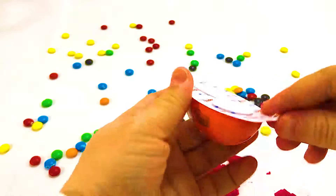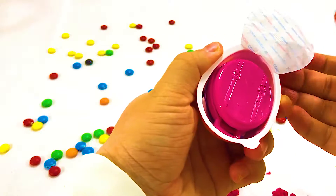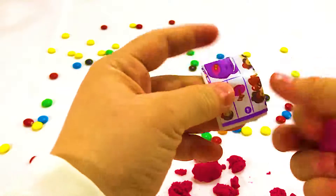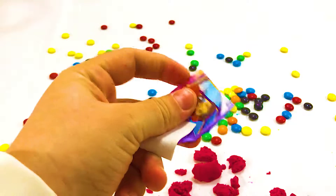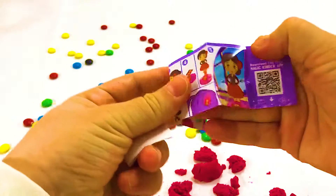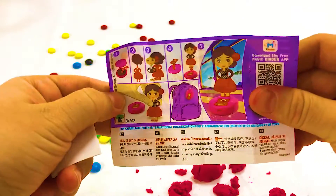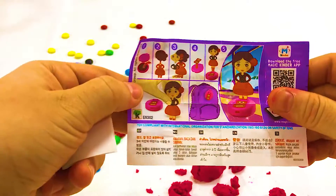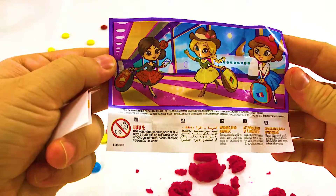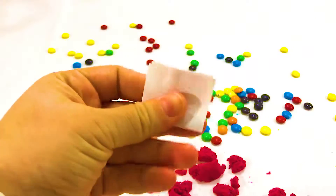One jumped into the pool where it was nice and cool. Then there were four green speckled frogs. Four little speckled frogs sat on a speckled log eating the most delicious bugs. Yum yum! One jumped into the pool where it was nice and cool. Then there were three green speckled frogs. Three little speckled frogs sat on a speckled log eating the most delicious bugs. Yum yum!